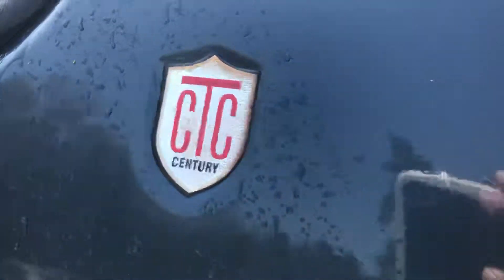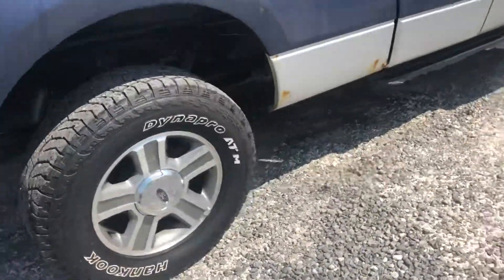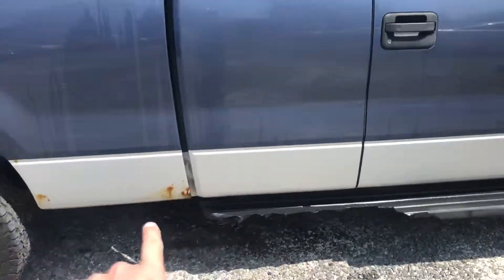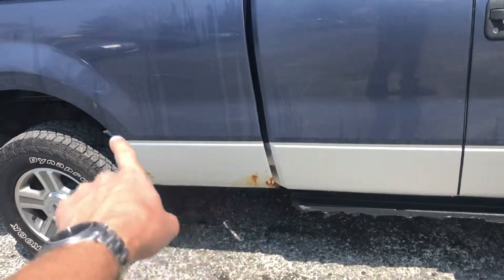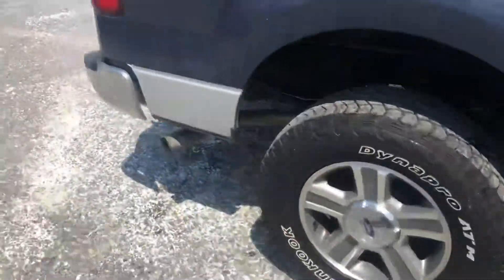It has a Pendaliner bed liner and a nice cap which we have the keys to. Like I said, really nice Cook tires. There's one little tiny rust spot, a couple little tiny rust pops back there, but besides that she's clean. As I said, four by four.